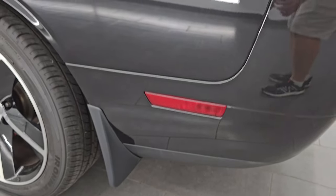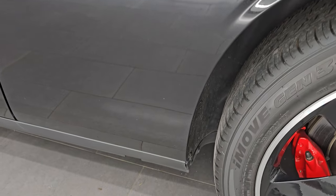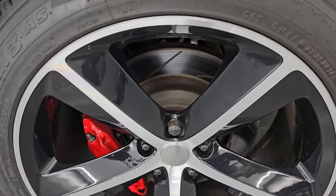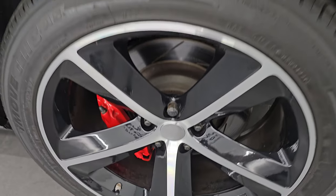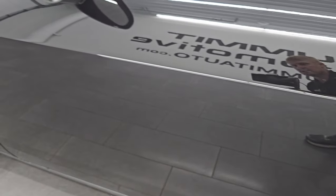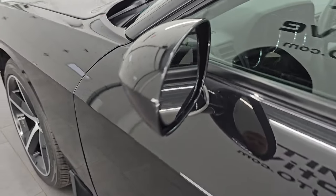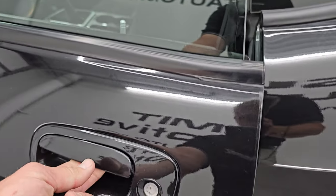Coming around to the driver's side — just as clean as the passenger side. No major dents or dings on that rear quarter. And for full disclosure, this back wheel is just as nice as the rest. Down the rest of the side of the car, the door looks really good — didn't see any dents or dings. It does have the heated power mirrors.